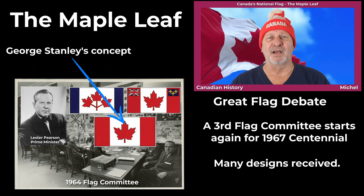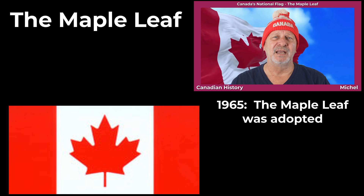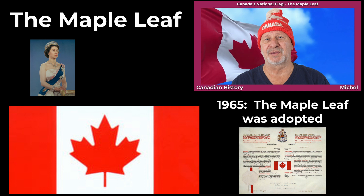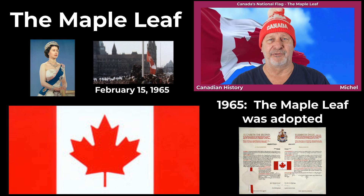Then, finally, in 1965, Canada adopted its new national flag, the Maple Leaf, with its iconic and singular graphic design. A royal proclamation was signed by Queen Elizabeth II on January 28, and the new flag was raised on Parliament Hill on February 15, 1965.